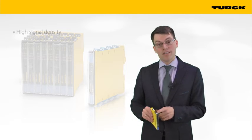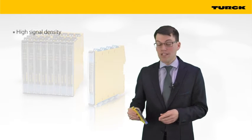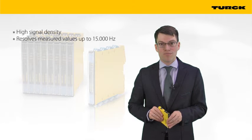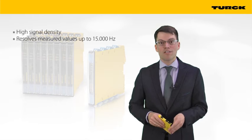Firstly, the high signal density saves space in the control cabinet. Secondly, the EMX 12 switch amplifier resolves signals up to 15,000 Hz that usually require special frequency transducers. Users can save the transducers and the negative influence of the signal conversion.